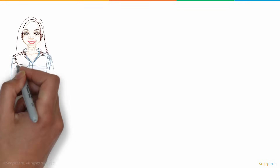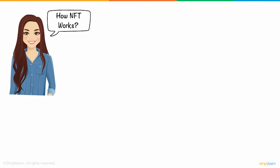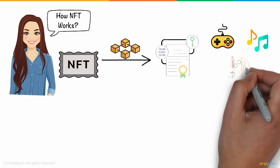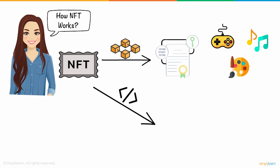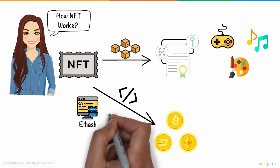After learning what NFT is, Susan was curious to know how exactly NFT works. NFT basically creates a blockchain-based digital certificate for your digital collectibles, including games, music, art, and many more. This certificate gives your artwork a unique identity. The underlying technology and the programming language used by NFTs are the same as other cryptocurrencies, such as blockchain and the programming language Ethash or Script.